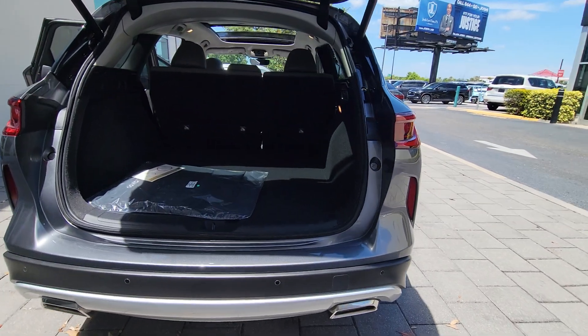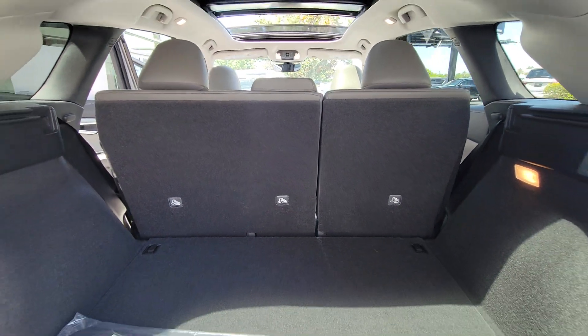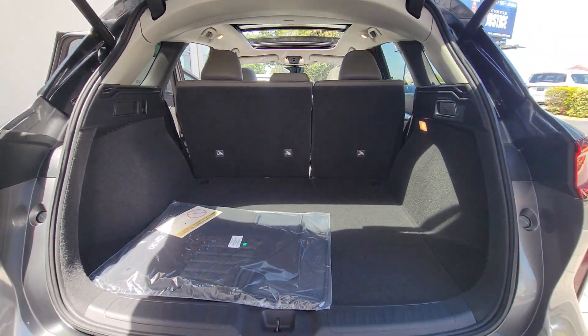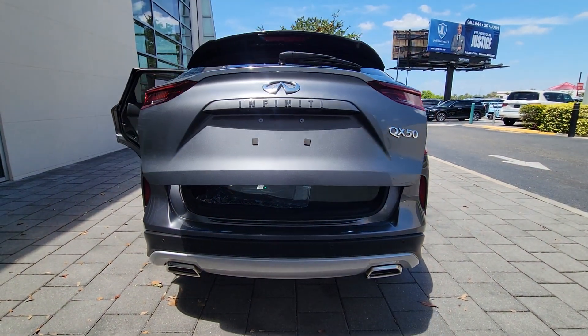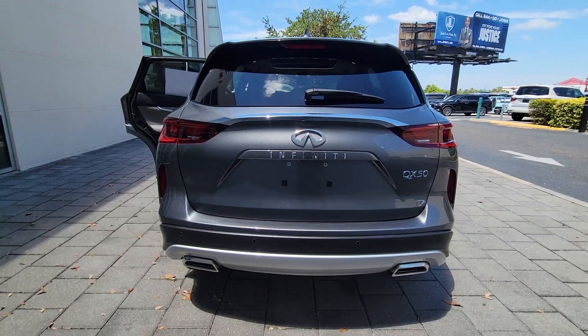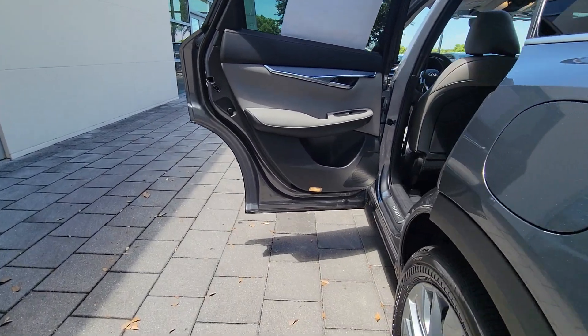The following are some of this vehicle's highlighted options: pre-collision system, intelligent auto on-off high beams, lane departure warning, panoramic roof, hands-free liftgate, keyless entry, sun/moonroof, premium sound system, power liftgate, and lane-keeping assist.